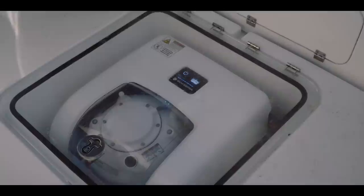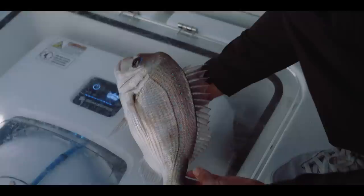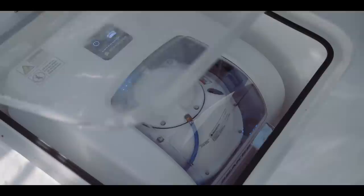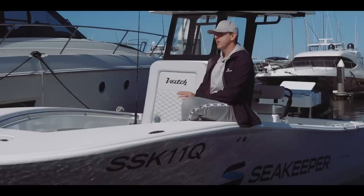The Sea Keeper is water-cooled, just like your engine is water-cooled. On larger vessels your air conditioner is water-cooled, your generator is water-cooled, and the gyro is water-cooled as well. The advantage that gives us is — a boat like this is a perfect example — we can put the Sea Keeper in a tight enclosed area and not have to worry about ventilation or additional fans. We can lock them up in a box if need be and they won't generate any additional heat.